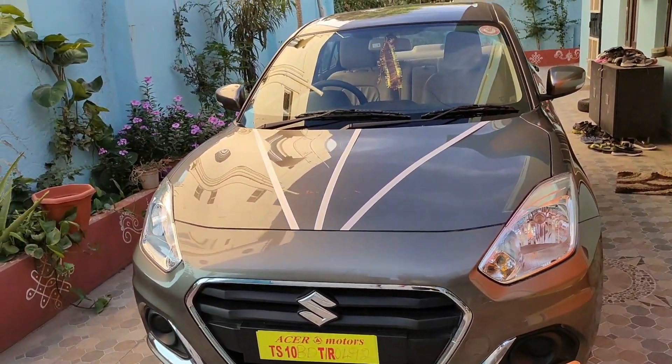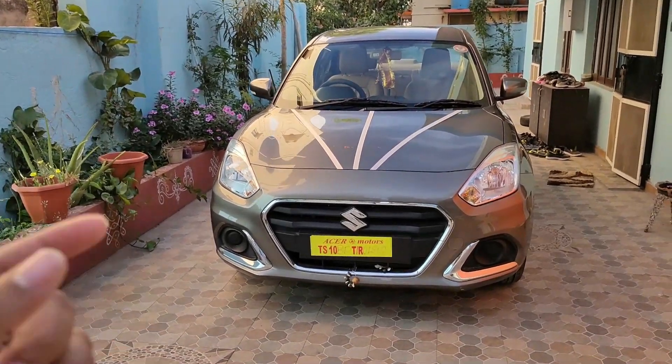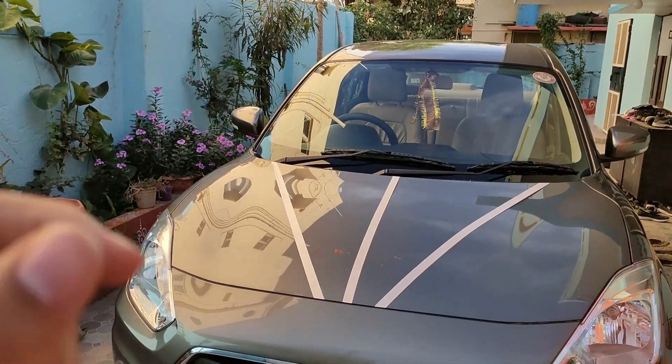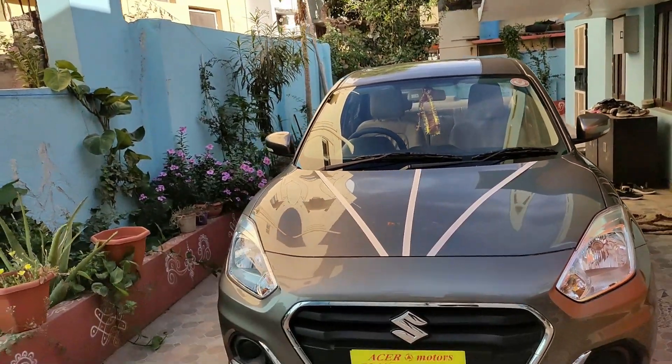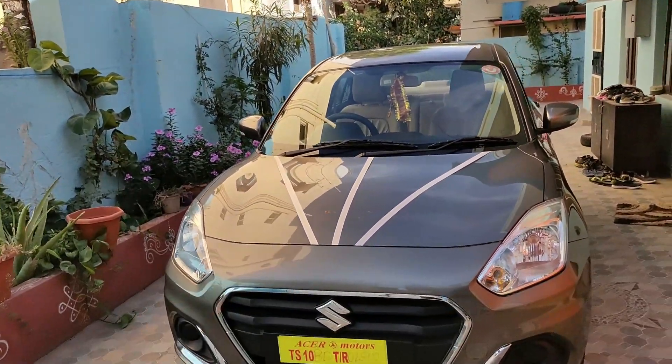I am going to talk about this. This is the VXA variant. We have a 1.2L petrol engine which produces a power of 83 BHP and also a torque of 113 Nm.